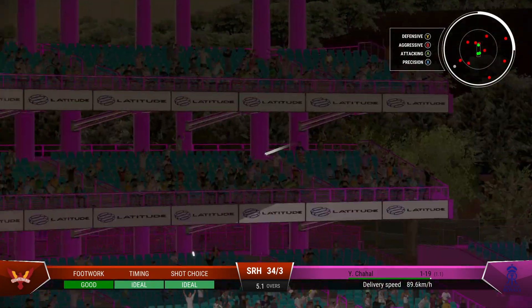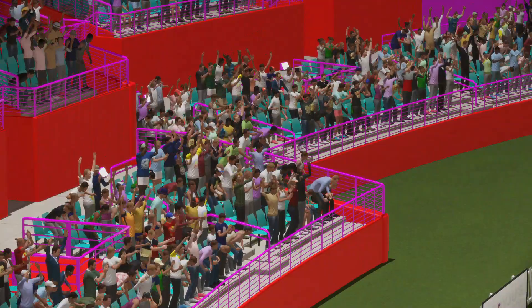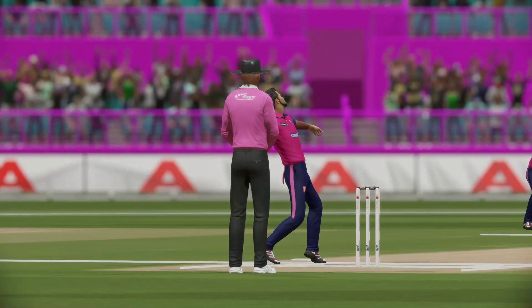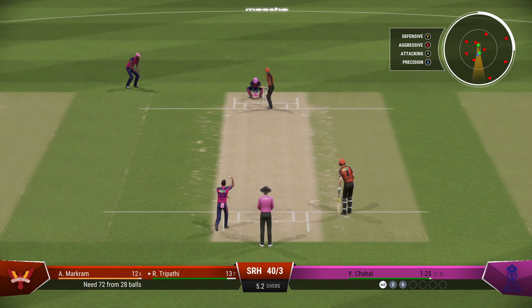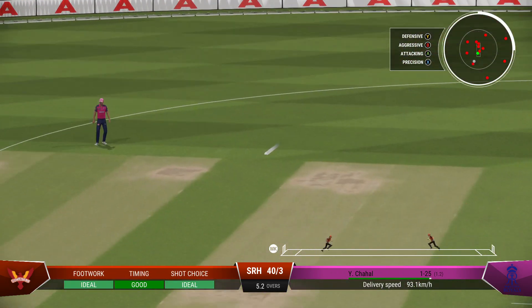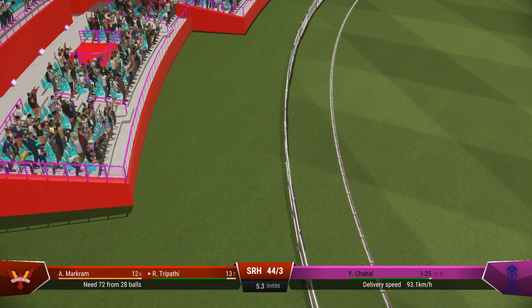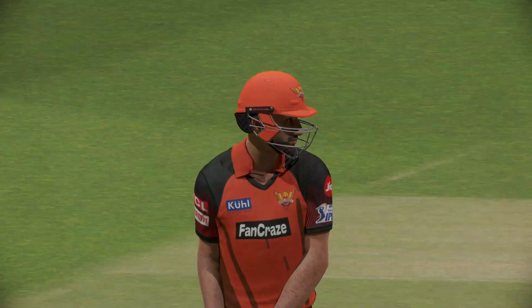Right off the middle of the bat — that's just a textbook six. Timed well, under the ball, and it flew to the boundary. Awesome power. A little short on that occasion — needs to adjust the length slightly to be just a little fuller. Too short on this pitch; as we've seen already, it makes it very easy to score. You can't fault the bowling — sometimes your opponent is just too good. Wonderful front foot shot, and there was no point chasing that.